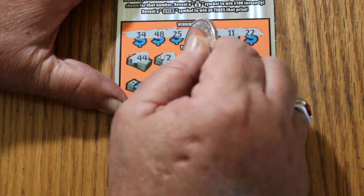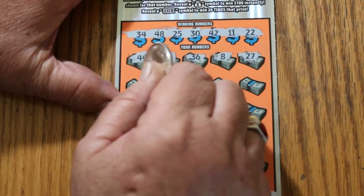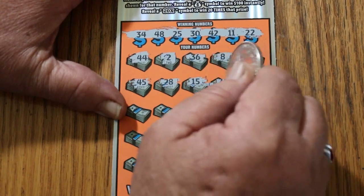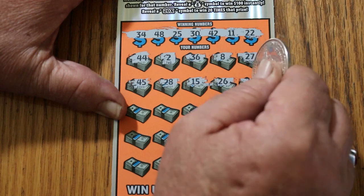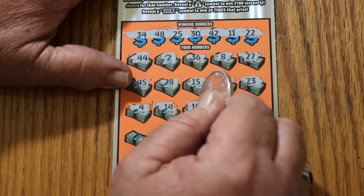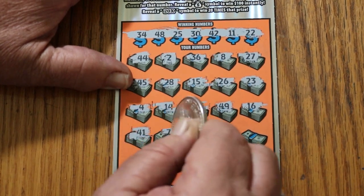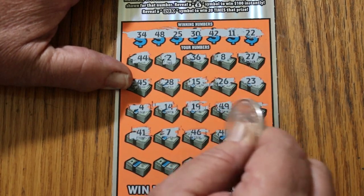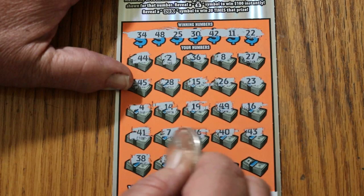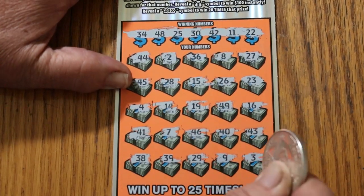44, 2, 36, number eight, 27, 45, 28, 15, 26, 46, 23, 23, number four, 14, 19, 49, 16, 41, 7, 46, 40, 43, 33, 38, 39, 29, 9, and in the corner, 3. Nothing on the first one.